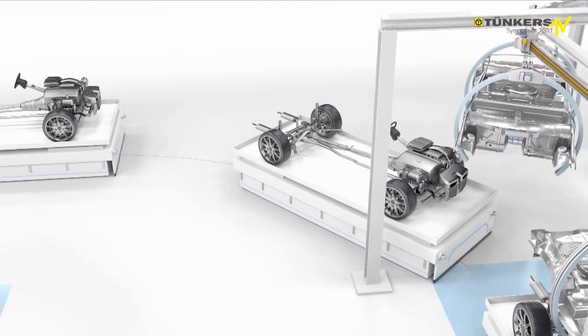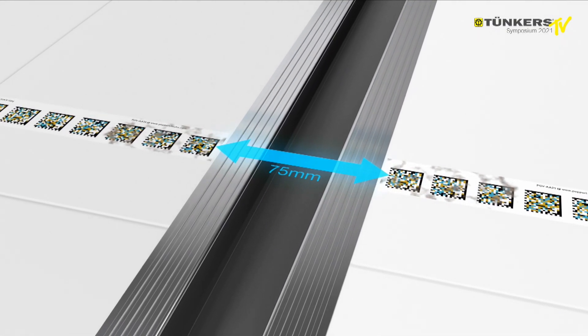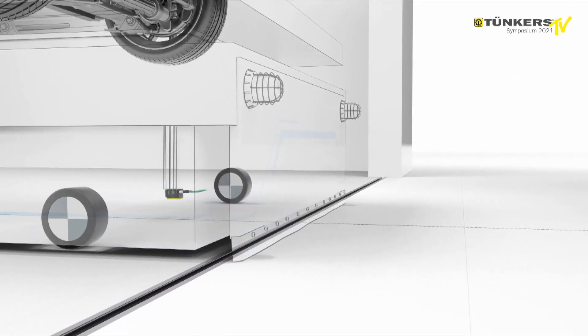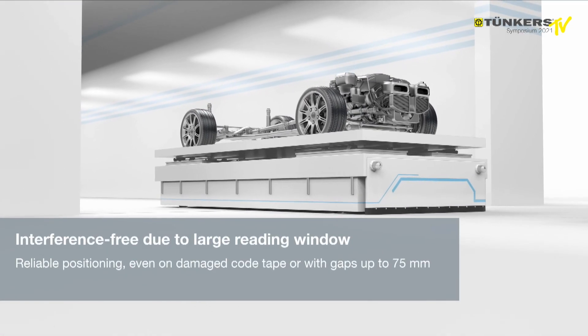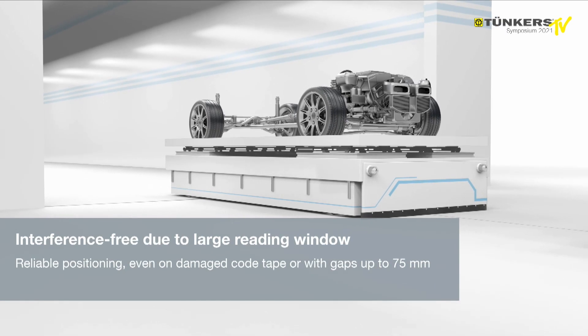The large reading window ensures interference-free positioning, even on damaged code tape or with gaps of up to 75 millimeters. This is what makes both systems the safest and most reliable positioning solutions in the world.